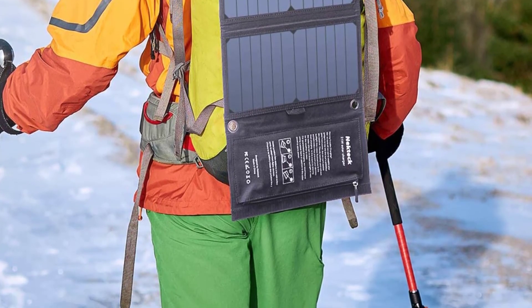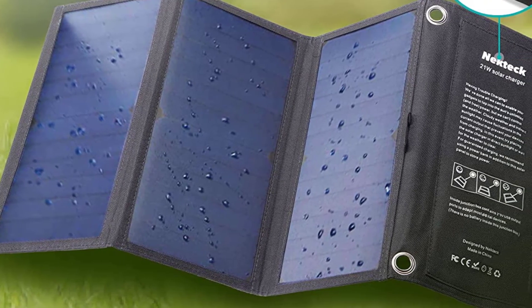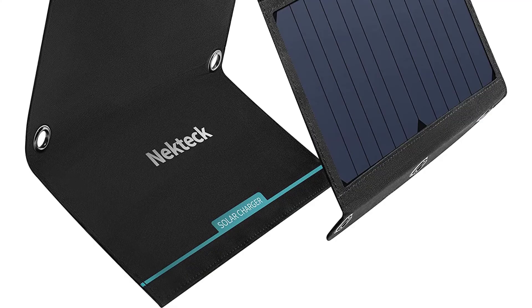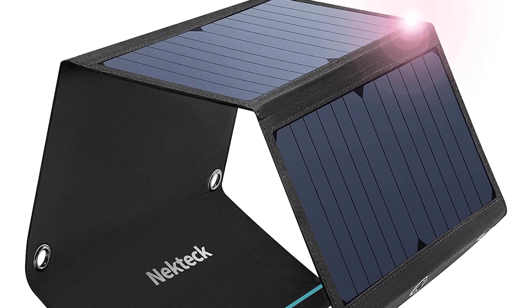The monocrystalline portable solar panel folds out into three panels, with a fourth side that acts as a base. It's made with a lightweight but durable canvas material that weighs just over a pound, and it can fold up to fit in a backpack. The solar panel has an efficiency rating of 21 to 24 percent.